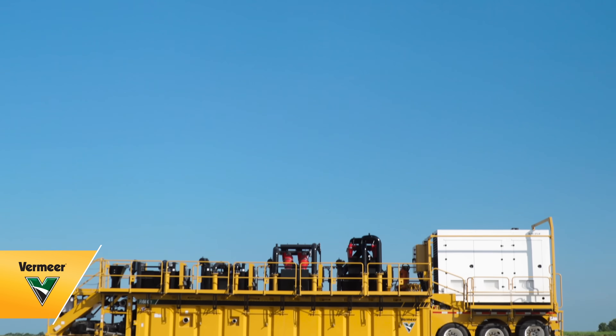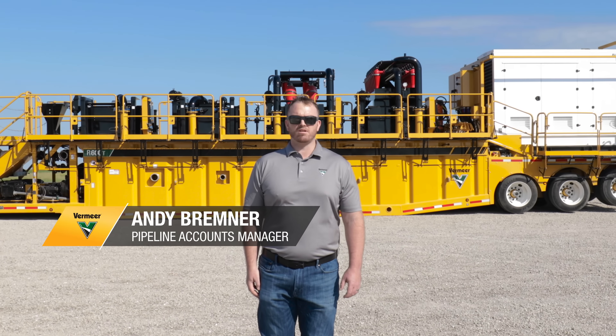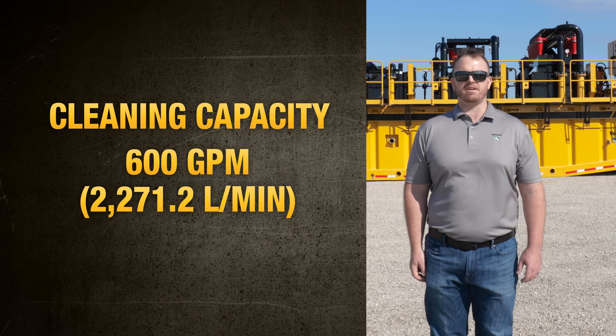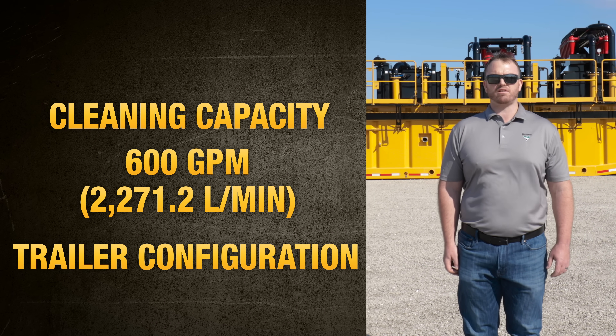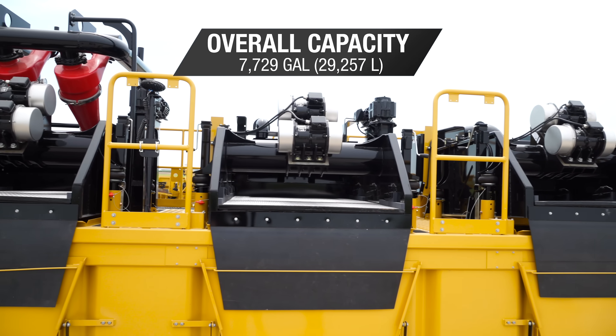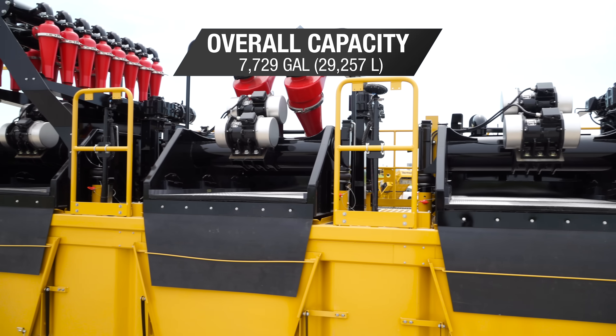Hi, I'm Andy Bremner. Behind me is the R600T Reclaimer, the newest member of the fluid management lineup. The name is derived from the true cleaning capacity of 600 gallons per minute, and the T references the trailer configuration. This cleaning system features a three-stage, three-tank system with an overall capacity of 7,729 gallons.